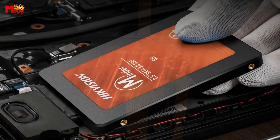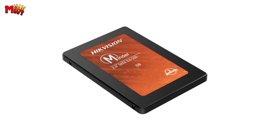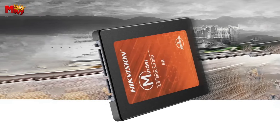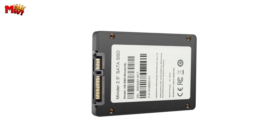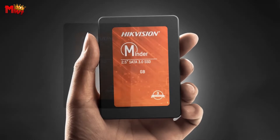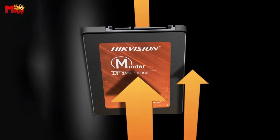Whether it's media files, games, or any other data, the Minder S has you covered with a range of capacities to suit your needs. With the LDPC error mechanism, your data safety and reliability are guaranteed, enhancing the lifespan of your SSD. With a maximum read speed of 560 MBps and a maximum write speed of 520 MBps, you can kiss lag goodbye and say hello to seamless performance. Its LDPC support ensures high-speed parallel accurate decoding, swiftly correcting errors to maintain the integrity of your data.